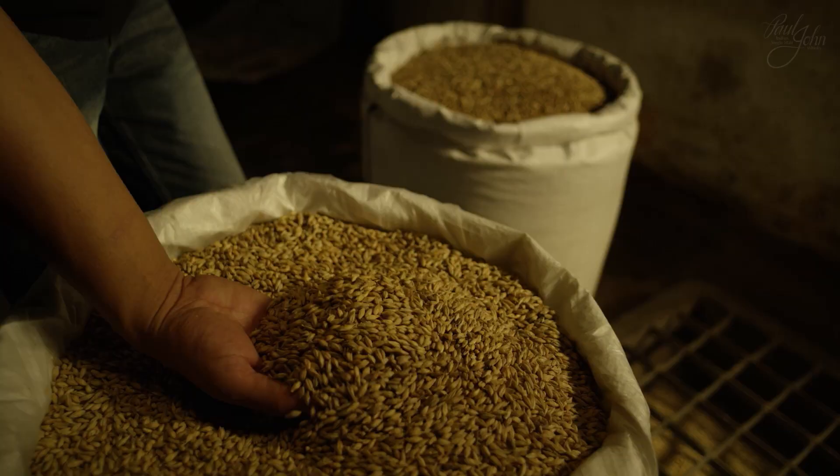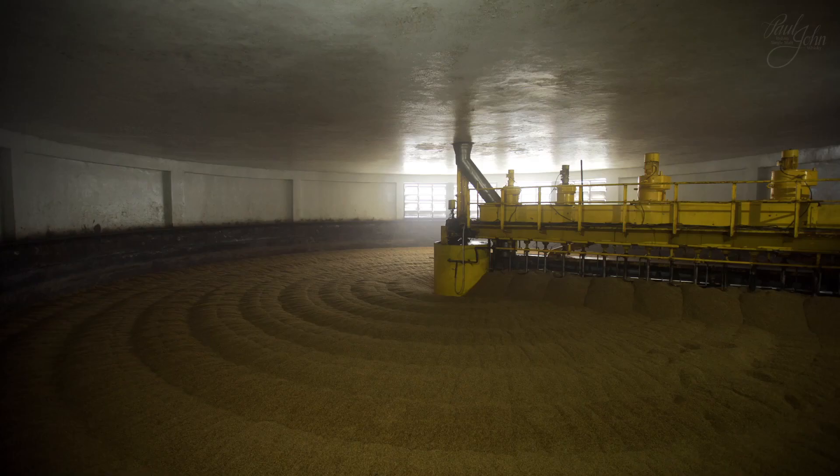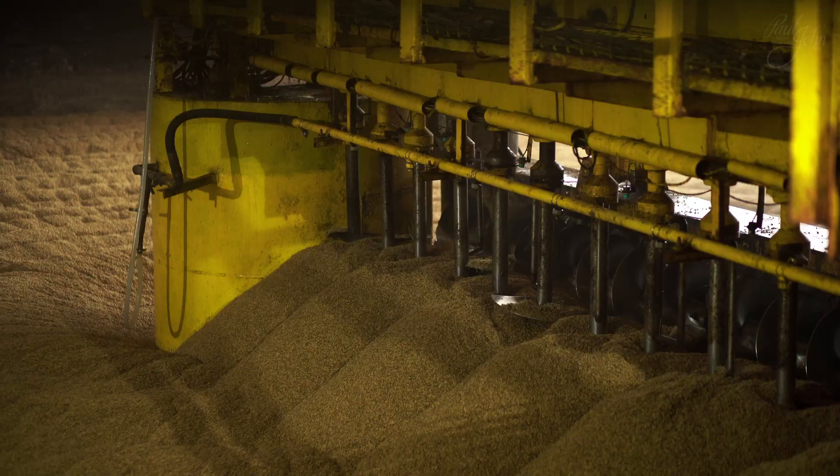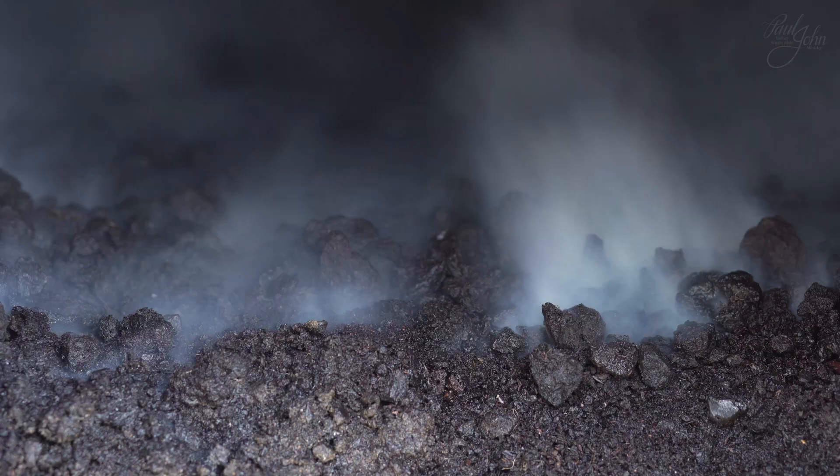It all begins with the six-row barley sourced from across the vast lands of Rajasthan to the foothills of the Himalayas. Our whisky owes much of its distinctive character to this husky barley, which is soaked in water for germination. Later, the grain is carefully dried in the kiln to halt the germination.